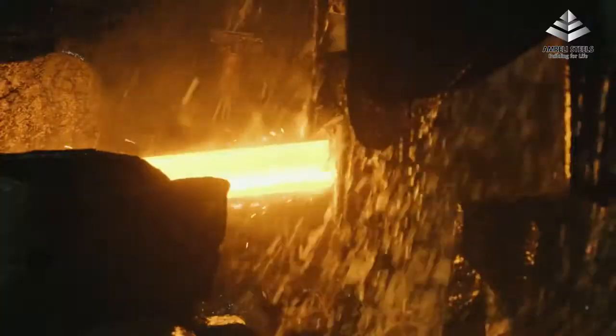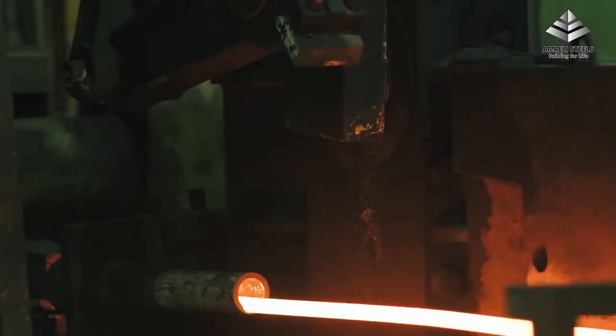After roughing, the metal passes through an intermediate mill where it is further reduced in cross section and size. Here, both ends of the bar are cropped so that there is no variation throughout the length. The bar is then given its final shape as it passes through the finishing mill.